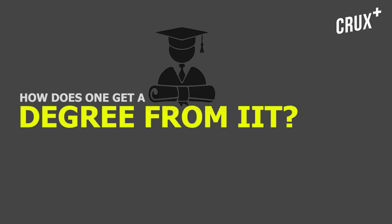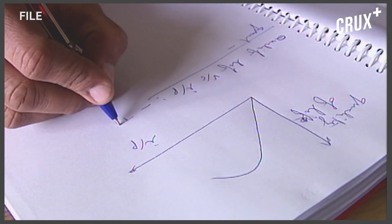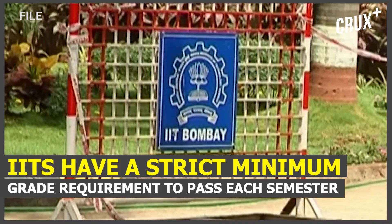So how does one get a degree from IIT? Clearing the Joint Entrance Exam or the IIT JEE is only the first step of the way. To get a B.Tech degree, you have to go through a demanding four-year course, and you are tested on each and every step along the way, because the four-year course is split into eight semesters and IIT has a very strict minimum grade requirement.